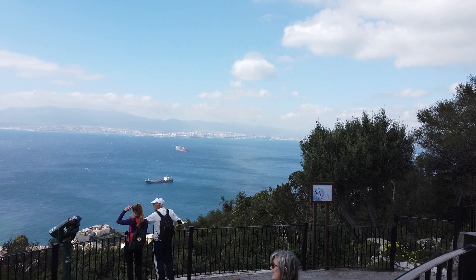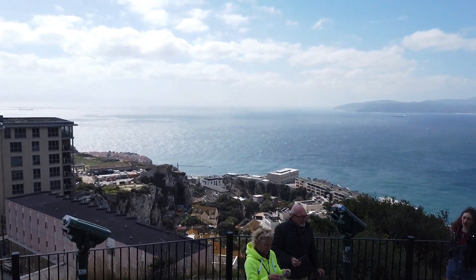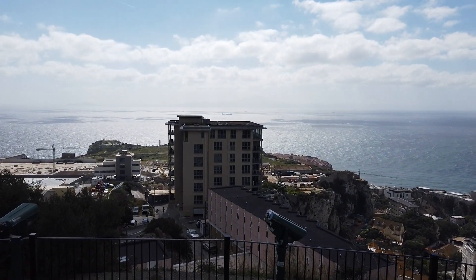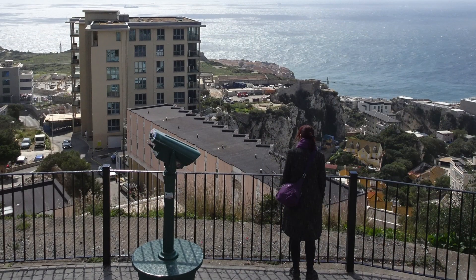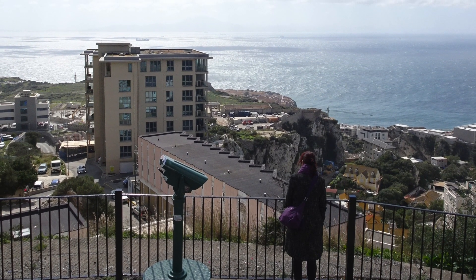In front of us are the Straits of Gibraltar. 14 miles — or 22 kilometres — across the Straits, you have a fantastic view of North Africa. That's the country of Morocco you can see there.